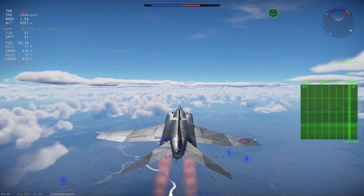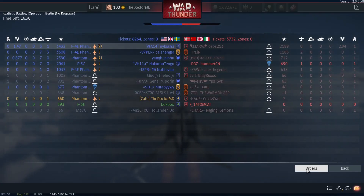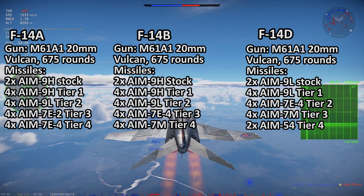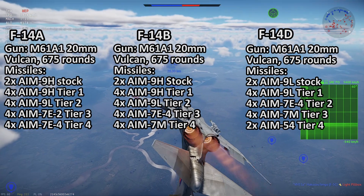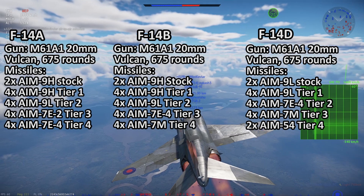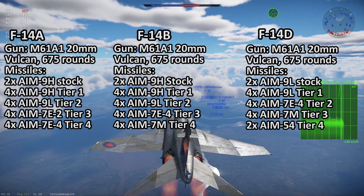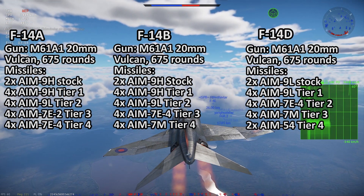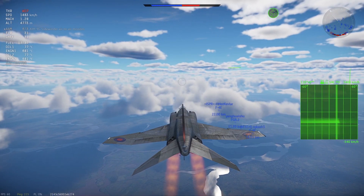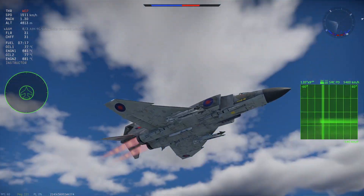Now here's where the fun begins: the F-14's air-to-air missiles. The F-14A utilized the AIM-9H, AIM-9L, and AIM-9M variants of the Sidewinder, but I believe the F-14A should only get the 9H and 9L — two 9Hs stock, four 9Hs at tier 1, and four 9Ls at tier 2. The F-14 also carried the AIM-7E2, AIM-7E4, AIM-7M, and AIM-54 Phoenix. I'd put the AIM-7E2 at tier 3 and the AIM-7E4 adjacent to it, as the AIM-7E4 is essentially an AIM-7E2 with an improved C-curve for optimization in the F-14, and the AIM-7M at tier 4 after the AIM-7E4.